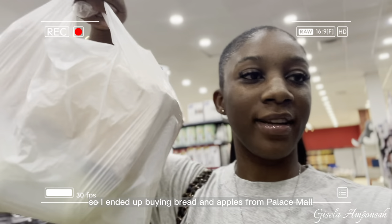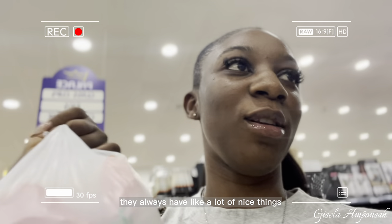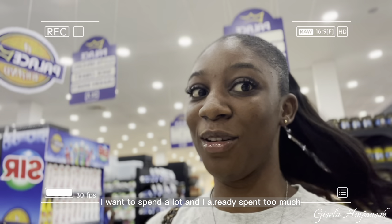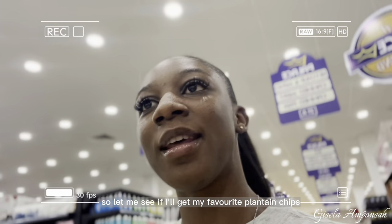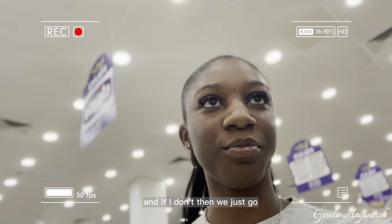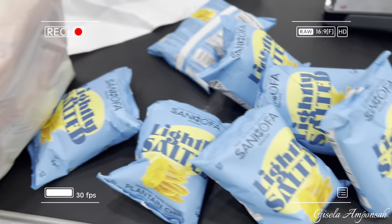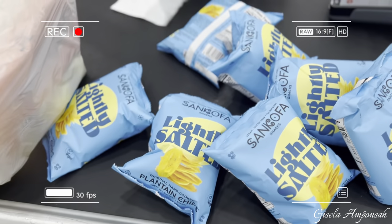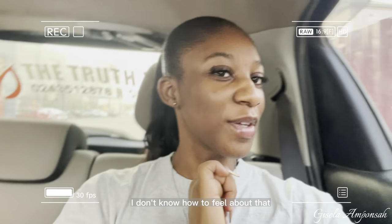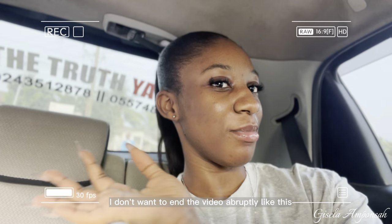At Palace Mall I ended up buying bread and apples — they always have nice things and I don't want to stay too long because I know I'll spend more than I already have. I looked for my favorite plantain chips too. Leaving Palace now — I spent 100 cedis 82 pesewas there. Let me get home.